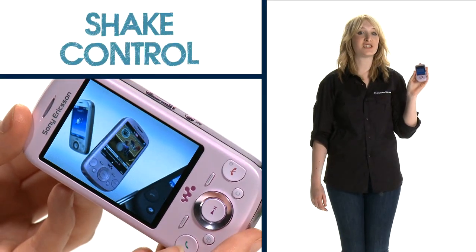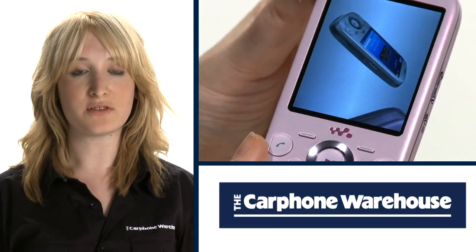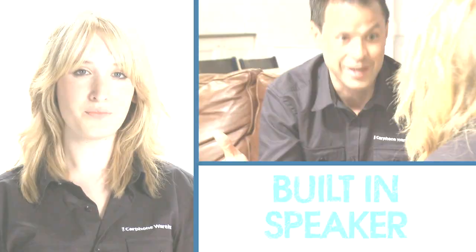One of the best features is shake control. Just shake the phone when you're listening to your music to change tracks or shuffle your music. There's also support for wireless Bluetooth stereo headsets, plus a great loudspeaker to get the party started wherever you are.